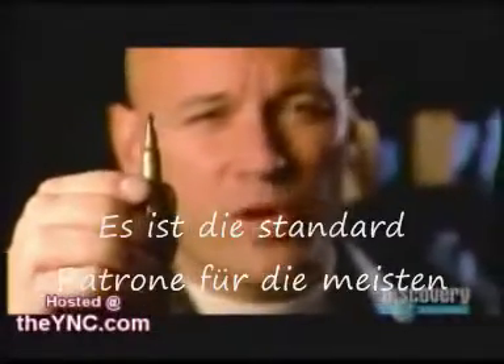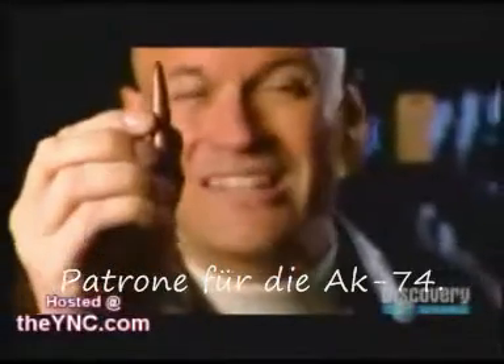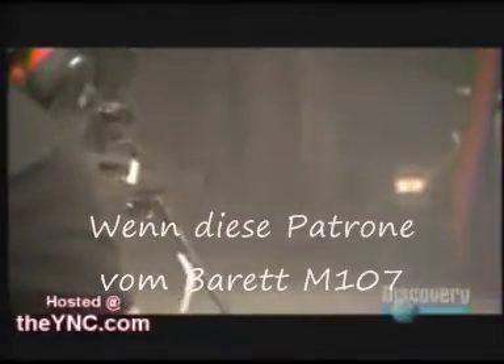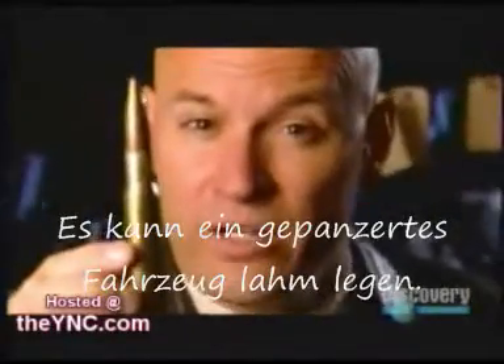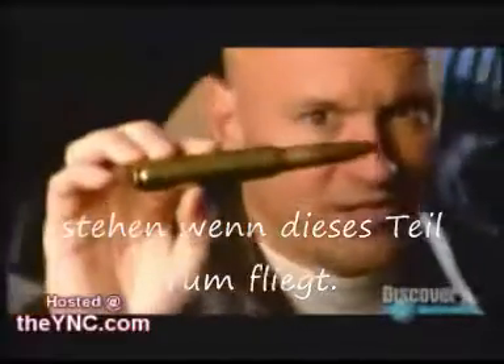This is the .223 round — the standard round for most U.S. military rifles. This is the .308, the standard round for the AK-47. And this is the .50-caliber round. When fired from the Barrett M-107, it flies at 2,700 feet per second and can take out an armored personnel carrier. You don't want to be in one of those when one of these is flying around.